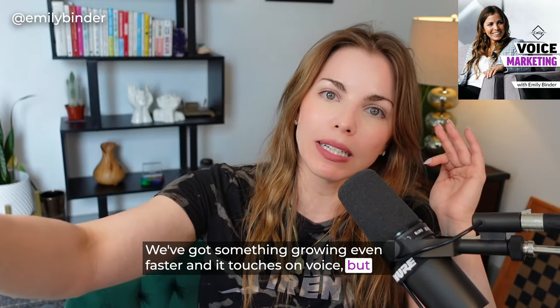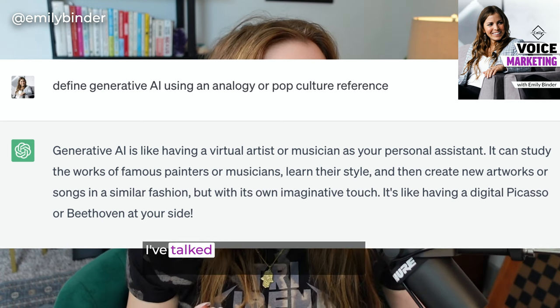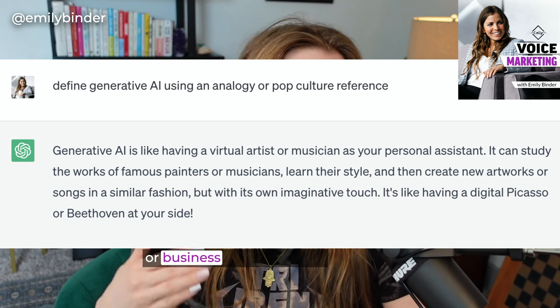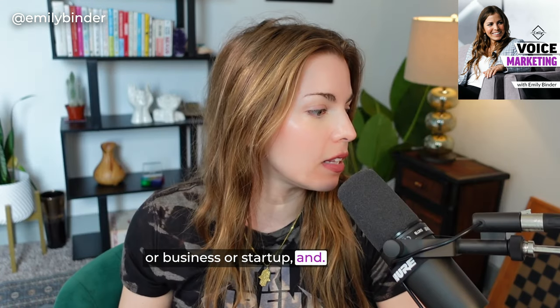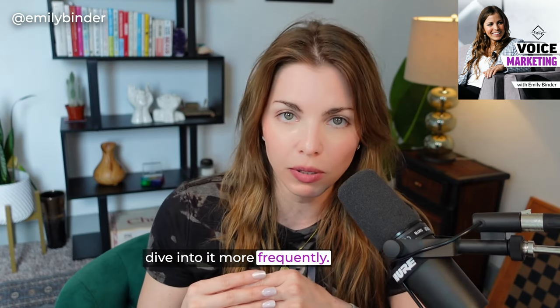We've got something growing even faster and it touches on voice, but it's even bigger, which is generative AI. AI is a huge part of where this is all headed, so I'm going to dive into it more frequently.